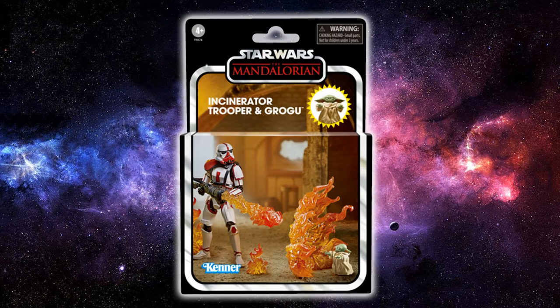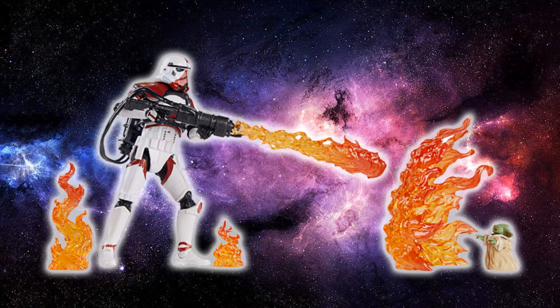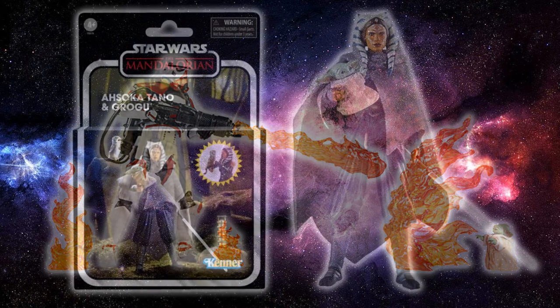Jumping into some TVC — Hasbro has revealed three deluxe Vintage Collection sets. I think this is a great way to go deluxe: add accessories, add effects. The first is the Incinerator Trooper and Grogu set. The Incinerator Trooper will be repacked — I don't think the figure will be different from the one we've had for about 12 months — plus a new Grogu that's semi-pre-posed, blocking the fire. The Incinerator Trooper was a fantastic figure, so cool flame effects here — this is what TVC is all about, world building.